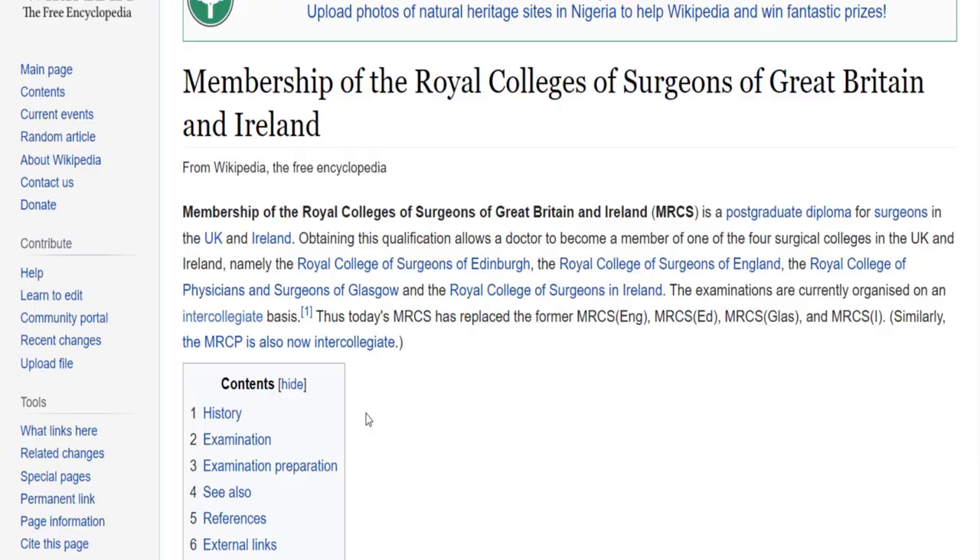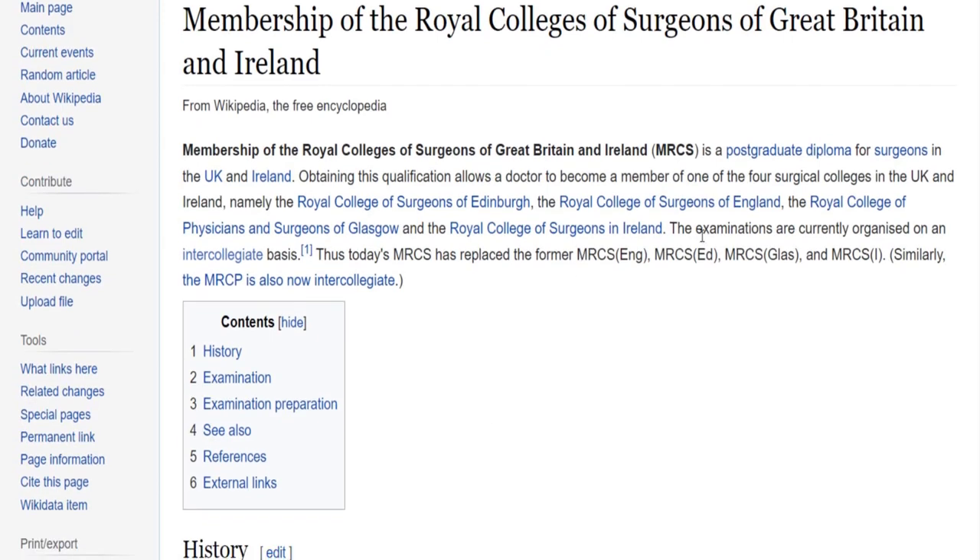The MRCS is very organized — you can use the published syllabus breakdown to know how to weigh your effort so you don't over-study less important areas. You can choose any of the four colleges to sit the exam. Part B is an OSCE with 18 to 20 stations, some of which are pilot stations that don't count toward the mark. Part B has up to 70% or higher pass rate, making it said to be easier, especially with practice, though it is more expensive.